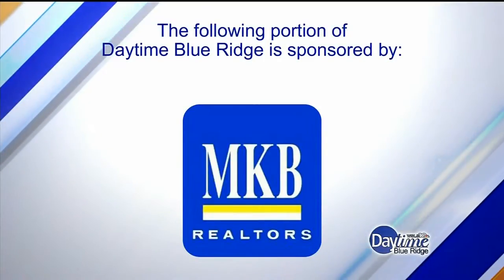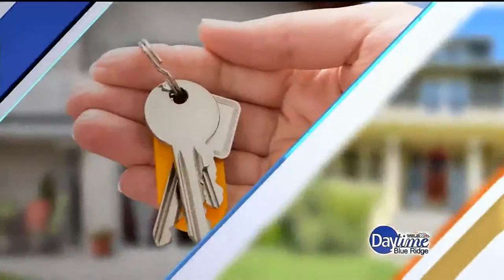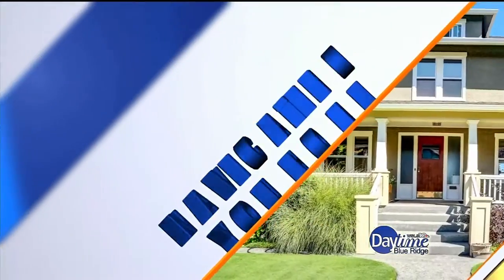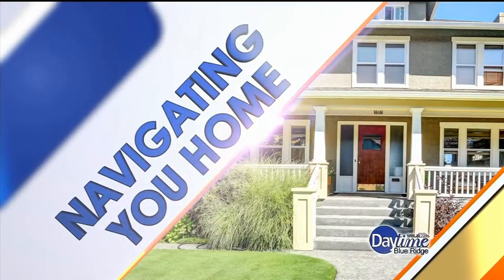The following portion of Daytime Blue Ridge is sponsored by... Many of us Fitbit users are logging our steps each day, but when it comes to your home's staircase it's likely more about function than beauty or fun. Here are some fun DIY ideas for adding some extra style to your stairs. We have MKB Realtor Amanda Ostrander.